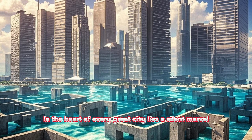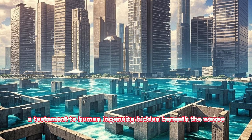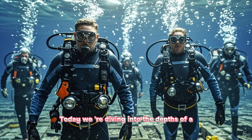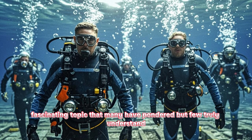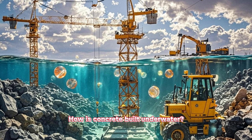In the heart of every great city lies a silent marvel, a testament to human ingenuity hidden beneath the waves. Today we're diving into the depths of a fascinating topic that many have pondered but few truly understand: how is concrete built underwater?